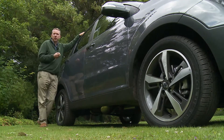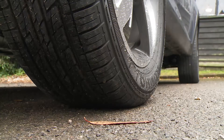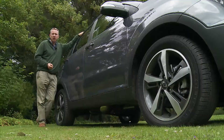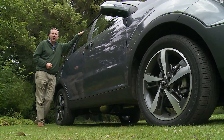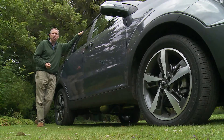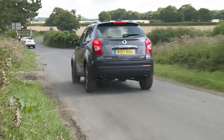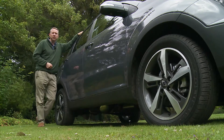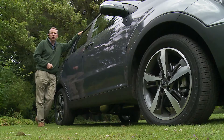On safety, you can expect twin front, side and curtain airbags, anti-whiplash head restraints, tyre pressure monitoring and ISOFIX child seat fastenings on the outer rear seats. Electronic driving aids include ABS braking with EBD electronic brake force distribution, an emergency stop signal that flashes the rear lights when you slam on the anchors, plus an ESP stability control system with ARP active rollover protection.